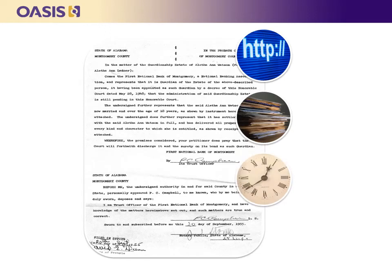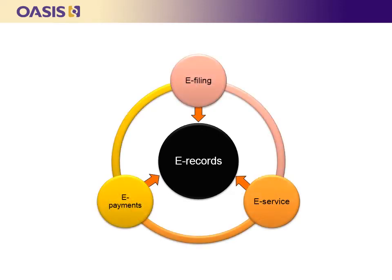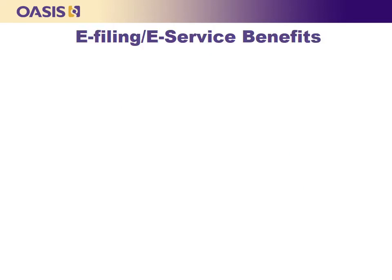Courts and attorneys across the country are realizing the benefits of electronic court records. Electronic records make case documents more accessible, reduce the use of paper, and save time and money. The successful migration to electronic records depends largely on the use and adoption of electronic filing, service, and payments to automate the exchange of data and documents that feed into the electronic record. Like e-records, e-filing and e-service have benefits for both litigants and courts.